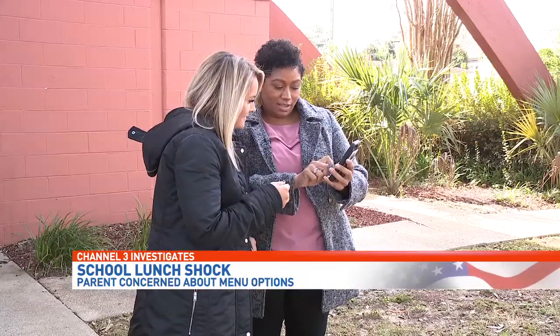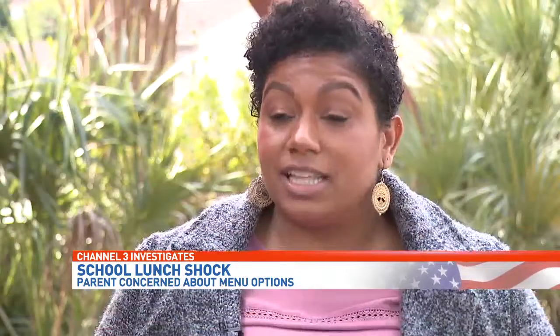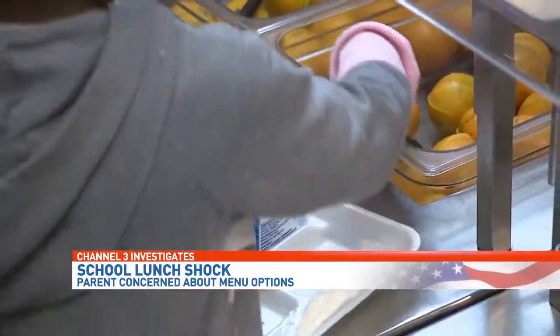Presentation aside, Anderson isn't satisfied and she'll be taking up her concerns with the PTA. "It's not a well-balanced meal for a kid that you're expecting to focus and perform academically in school," she said. She tells us her daughter won't be making any more trips through the lunch line — after what she saw, every day her daughter will have a packed lunch.